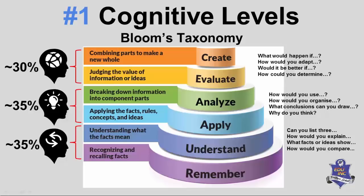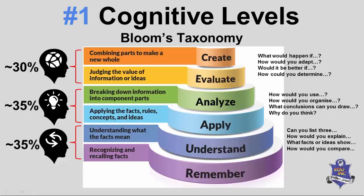And the last one: 'What would happen if?' — the phrase 'happen if' means they're asking you to use information and project an outcome. 'How would you adapt?' — adapt means changing and using information in a different way. 'Would it be better if?' — evaluate. 'Comment on.' 'How could you determine?' — determine. In other words, look at the information and apply a critical analysis of it.